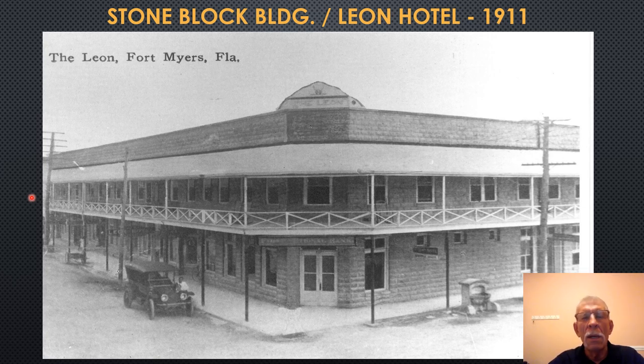The Bank of Fort Myers was the first bank in town, with Harvey Heitman as head of the board of directors. Walter Langford and Harvey Heitman could not see eye to eye on just about anything. So Langford and several other businessmen, upset with Heitman's directorship, decided to form a competing bank — the First National Bank — whose first location was in the Stone Block Building. These two banks would compete on funding building construction, road construction, and lending practices.